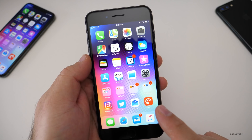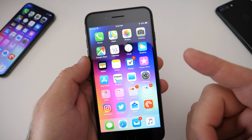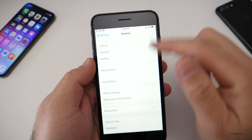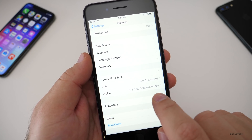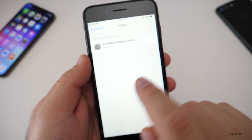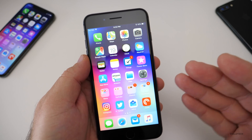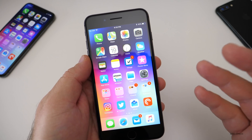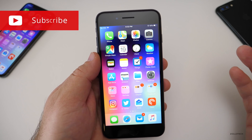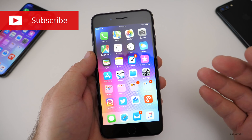Unless they find a major issue, this will be the version released. When that happens, you'll need to go into Settings, go to General, scroll to the bottom, and delete your iOS beta software profile. Once you delete that profile, reboot — that's it. You won't have to do an update if you're already on beta 7. I'll let you know via Twitter or this channel.